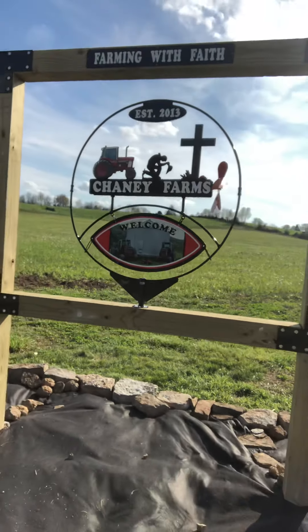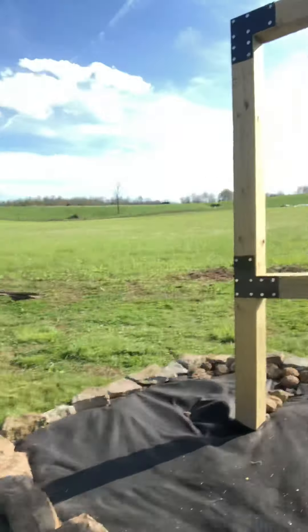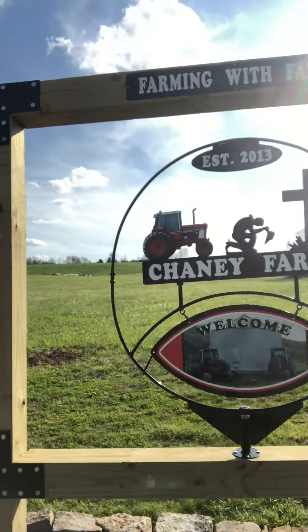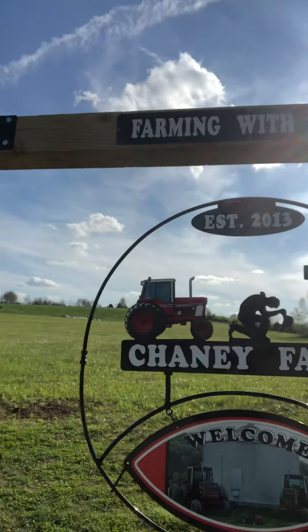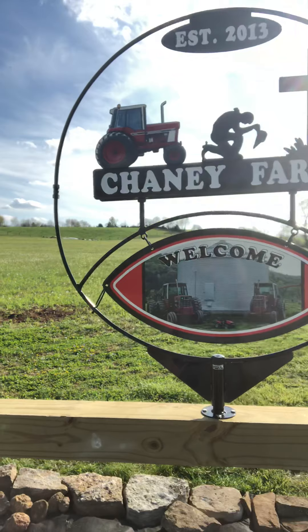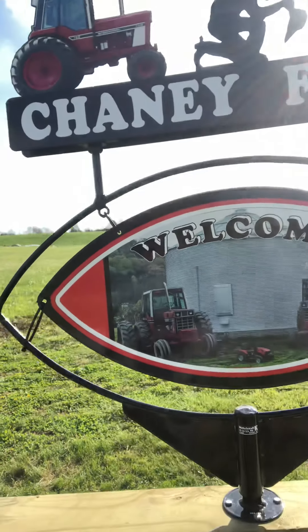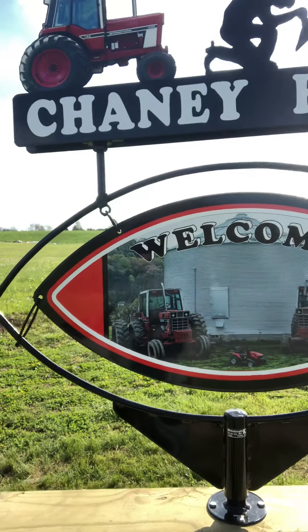That is a six by six frame with metal brackets that was made by the sign people. Farming with Faith, established 2013, Cheney Farms. And yes, ladies and gentlemen, that picture right there is a picture that we actually took here on the farm.